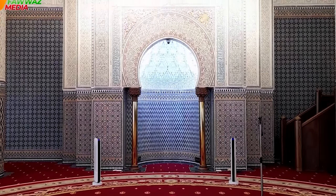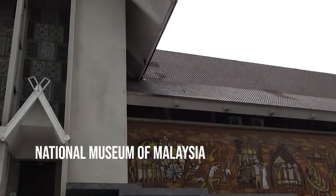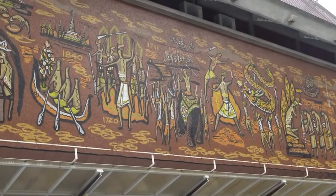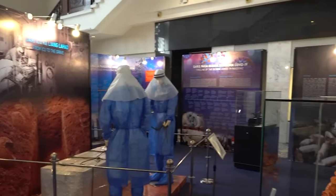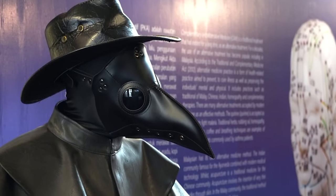To further enrich your understanding of the city, seize the opportunity to explore the National Museum of Malaysia. Through engaging displays and immersive experiences, you'll deepen your understanding of the country's history, art, and heritage. The admission fee for adults is priced at 5 ringgit, while children can enter for 2 ringgit.